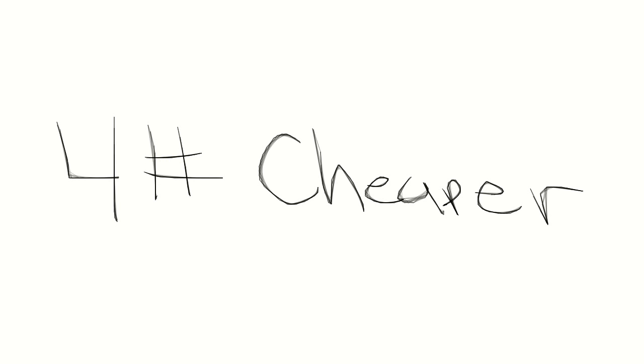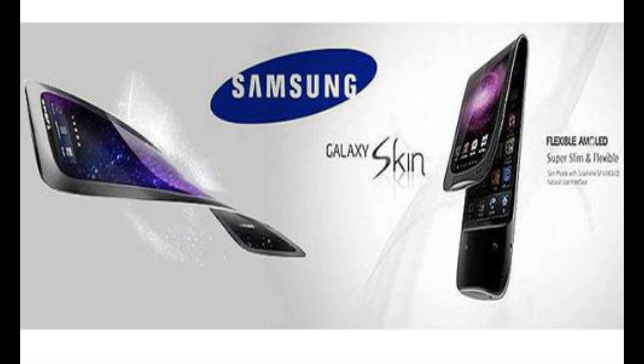Coming in at number four: in the long term I think flexible displays will definitely be cheaper. The thinness and lightness of flexible displays means more can be put into a shipping container, so they should be cheaper to ship. That's my theory — and cheaper to ship should mean cheaper to buy.